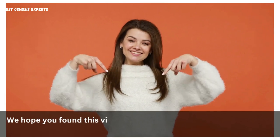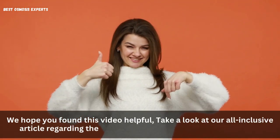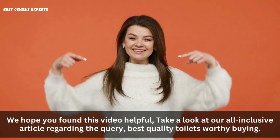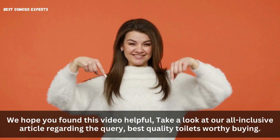We hope you found this video helpful. Take a look at our all-inclusive article regarding the query, Best Quality Toilets Worthy Buying, link in the description. Kindly like, subscribe, and share for informative videos like this one. Thank you.